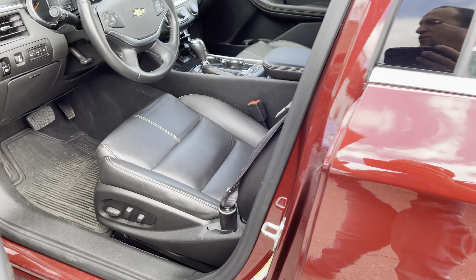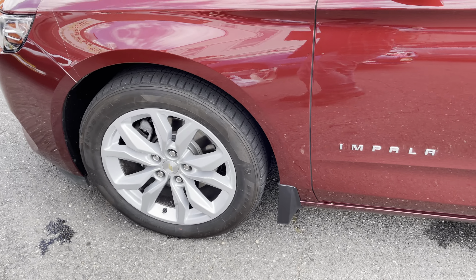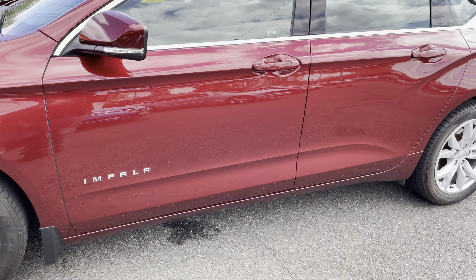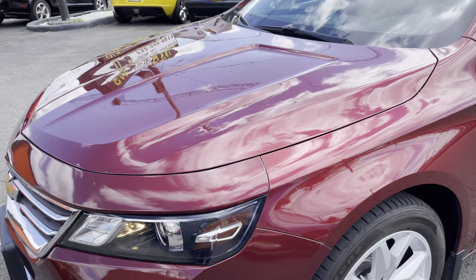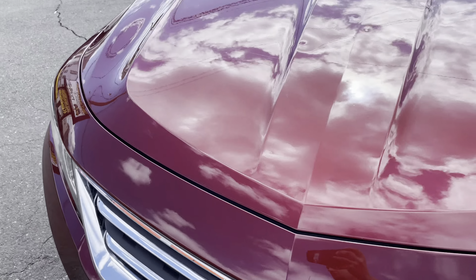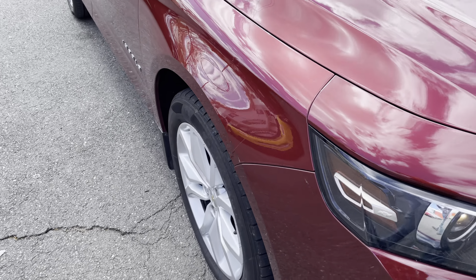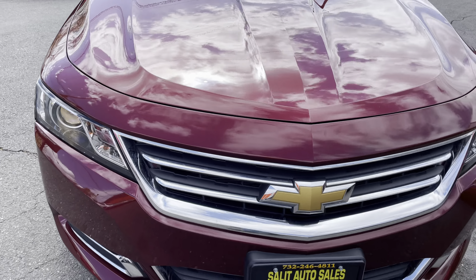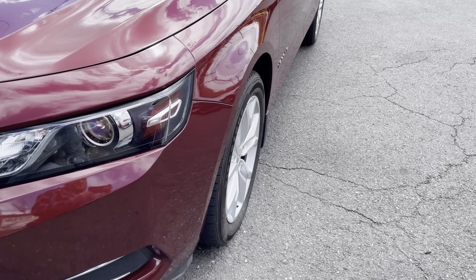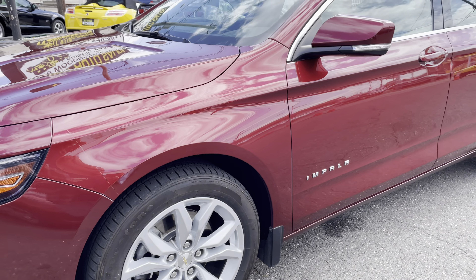Why wouldn't I want to drive this? I love the color — the red with the black leather. All the luxury features, plus that radio flips out and you can keep some stuff in there and nobody's ever going to know. That's really cool.